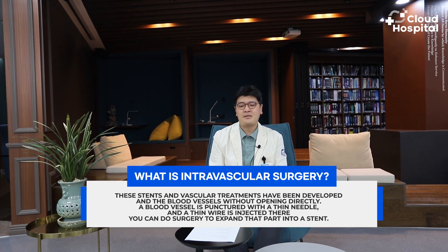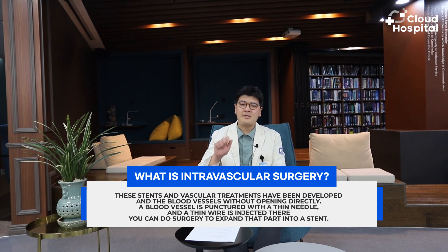To put it simply, the process of intravascular surgery in the past required a large incision, except when the blood vessel was blocked, narrowed, had an aneurysm, or had abnormal blood vessel problems. However, recently — since about 20 years ago — stents and vascular treatments have been developed to enter blood vessels without directly opening them. The process nowadays involves puncturing a blood vessel with a thin needle, inserting a thin wire, and performing surgery to expand that part with a stent. All surgeries performed right inside are called endovascular surgery.